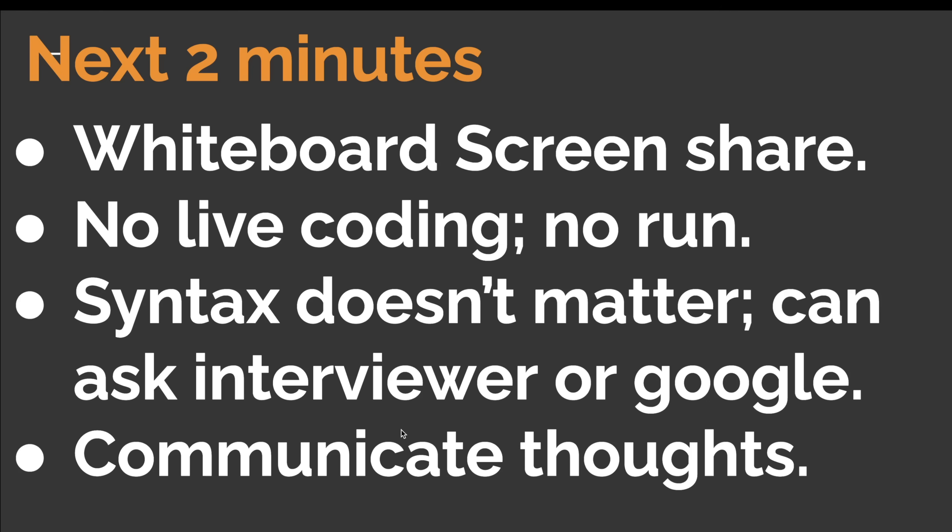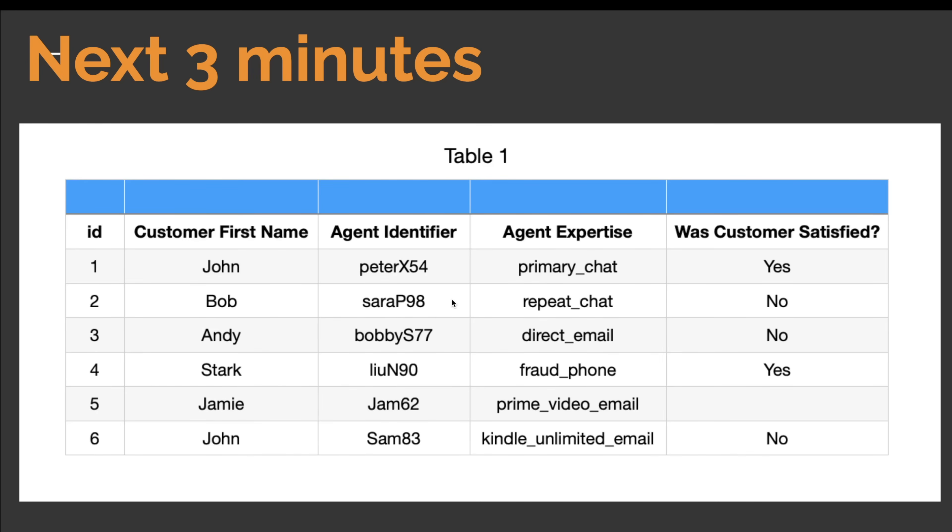A table then appeared and the interviewer spent a couple of minutes explaining each column. Around 15 technical questions were asked based on it, so understanding the table is important. The interviewer called it the customer service interaction table. Basically, when a customer makes contact through any available channel, a new row is added to this table. The ID column is the primary key of this table.